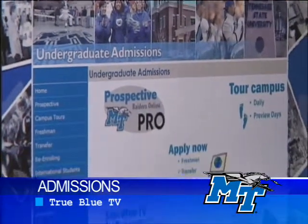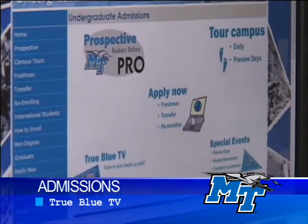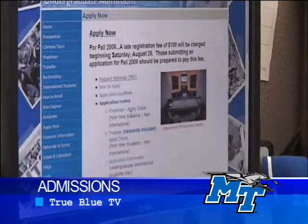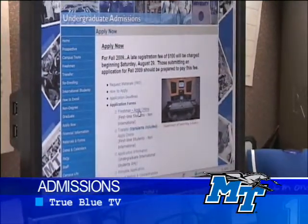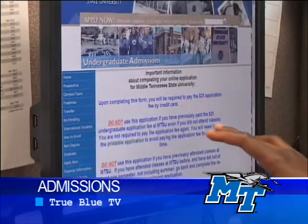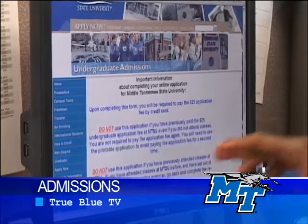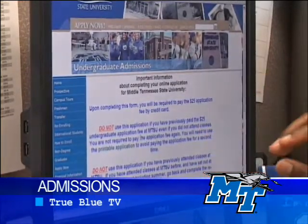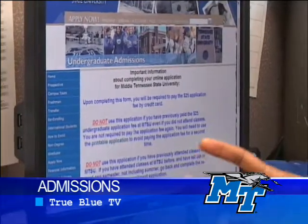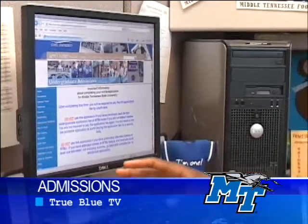There's True Blue TV on the admissions office page — you can check that out later — but first let's go to Apply Now. You click on Apply Now, then there are some instructions, read over those. If you're a first-time freshman, you want to click Apply Online. Make sure you read this information. After you complete your online app, you have to pay by credit card or debit card online. It's a $25 application fee — we're not able to waive the application fee. So if you're going online, you cannot finish your application until you pay the $25 application fee.